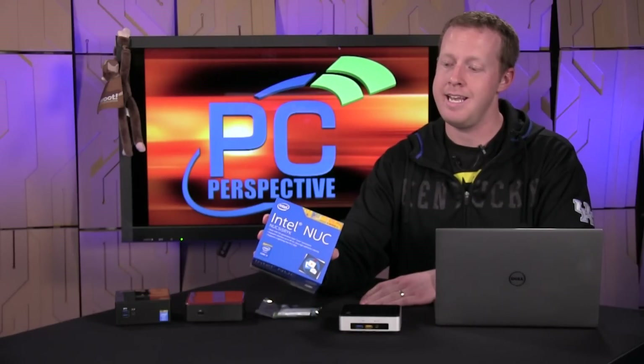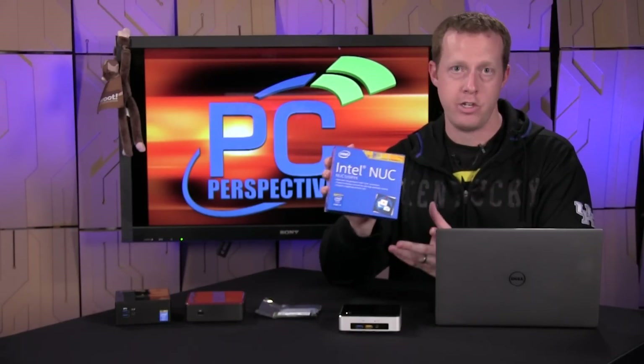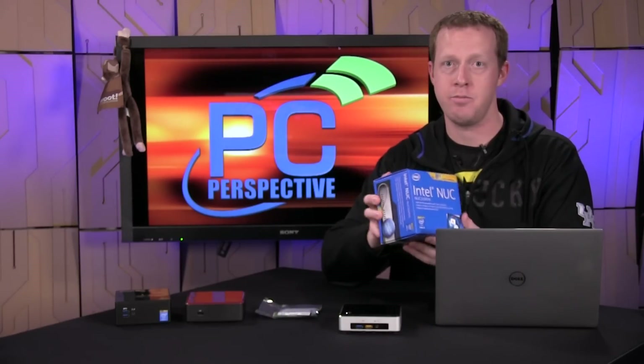Intel sent us along the NUC515RYK, which — even though they improved the model numbering system — is still not ideal, but that's what we're dealing with here.